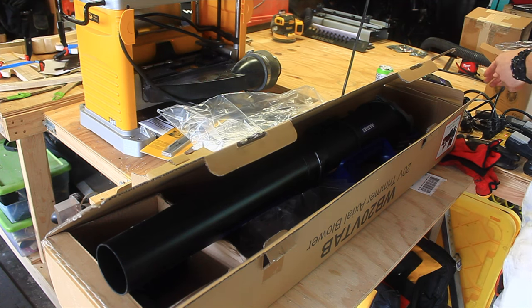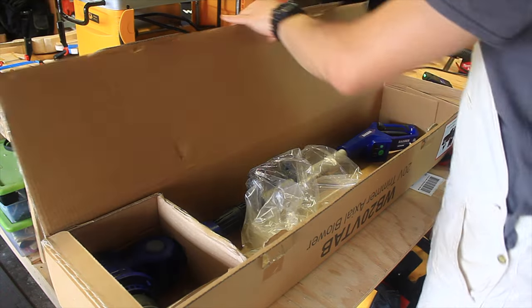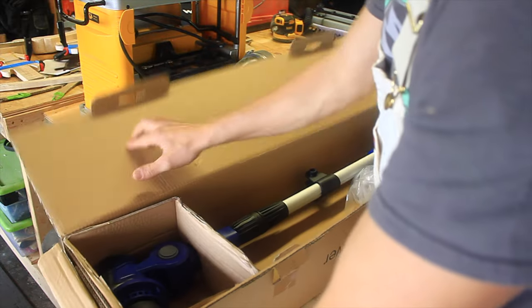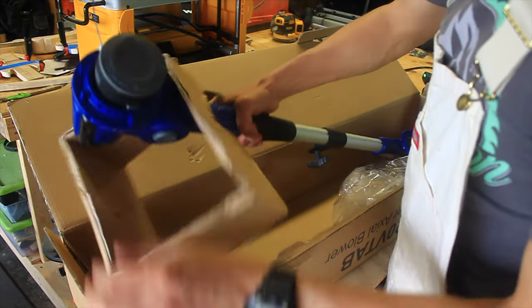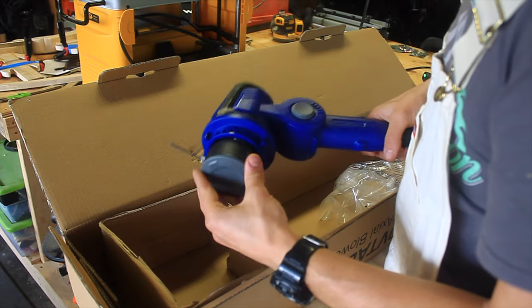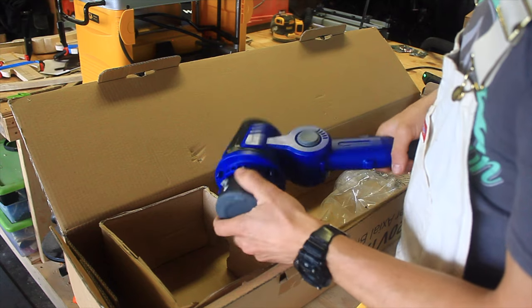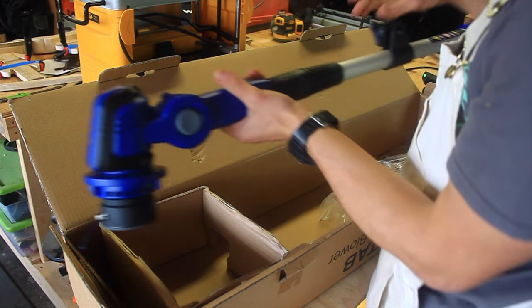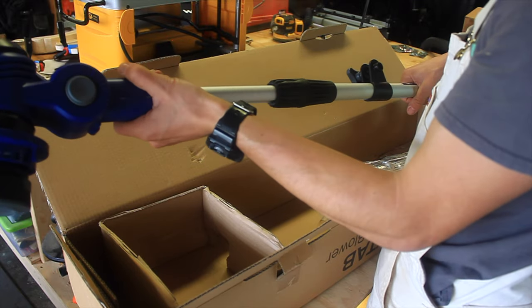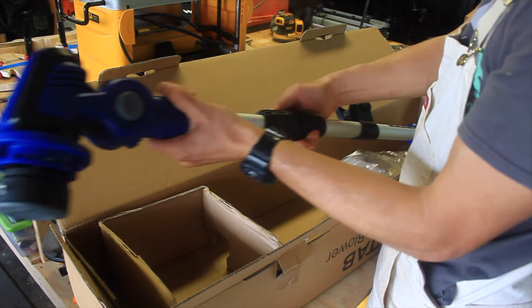There we go, it's going. Here is the little wee detail. This is their system for the string. Adjust it, it seems. Just tighten that thing down. That's pretty cool.